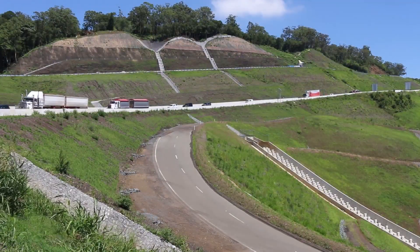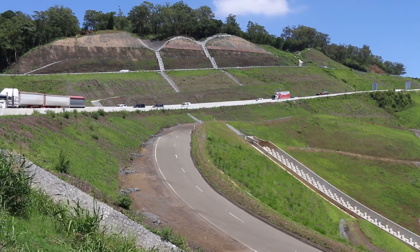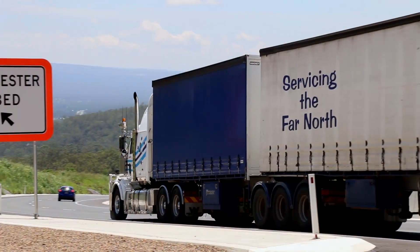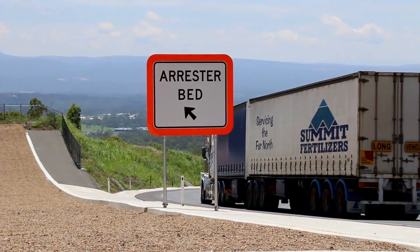As a cost effective alternative to repair the damage from the 2011 flood, the new 1.2 kilometre eastbound section was built on a straighter alignment with emergency ramps for heavy vehicles on the left and right, to reduce the risk of heavy vehicles rolling over in the corners.